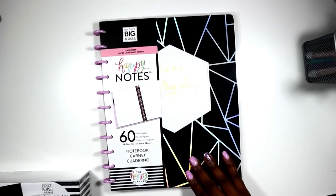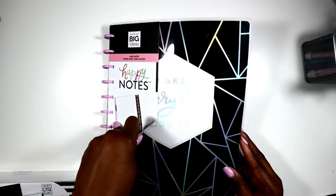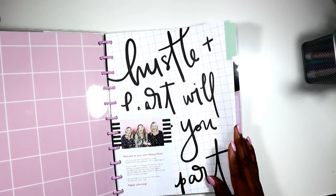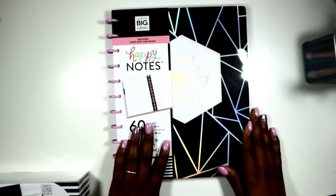This is the Happy Notes I got — all lined — and it says 'Make Every Day Count.' It is gorgeous with very beautiful design; it almost puts you in the mind of soft geos. I absolutely love it.